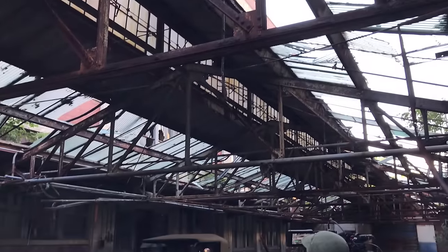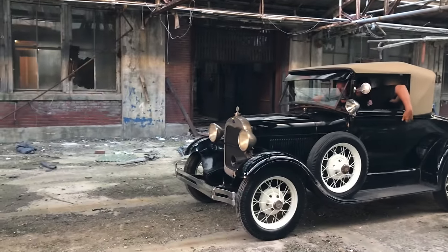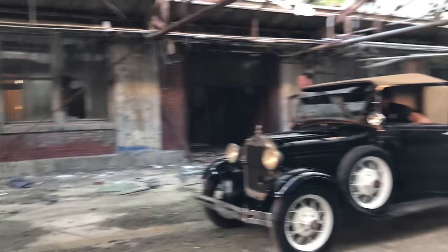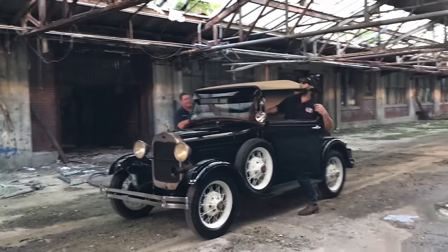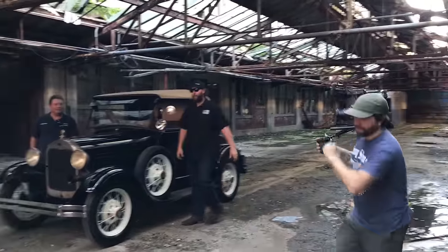We stood in Henry Ford's office — it was goosebumps. It was one of those once-in-a-lifetime opportunities, not just the opportunity to be on a TV show, but the opportunity to find and stand in Henry Ford's office. Absolutely amazing. Thank you, Derek, for that once-in-a-lifetime opportunity.